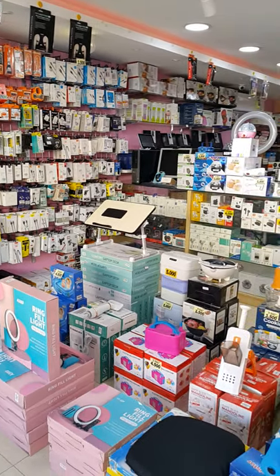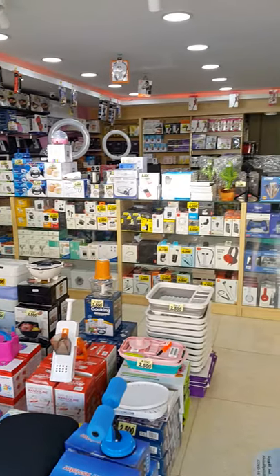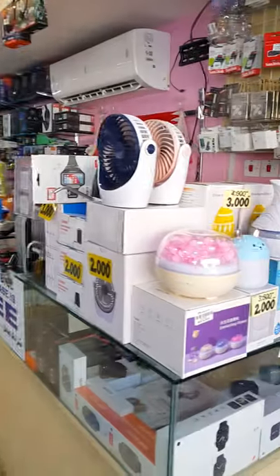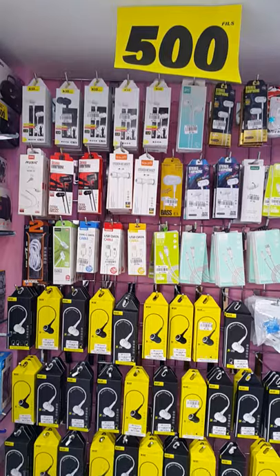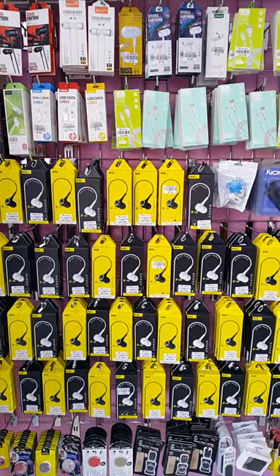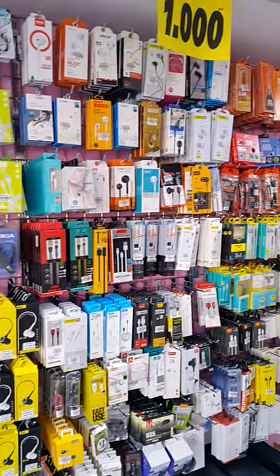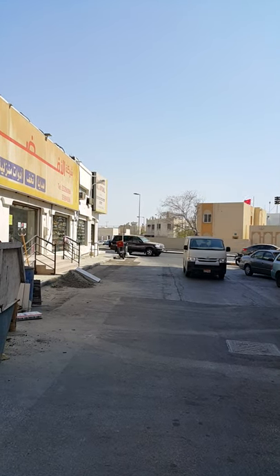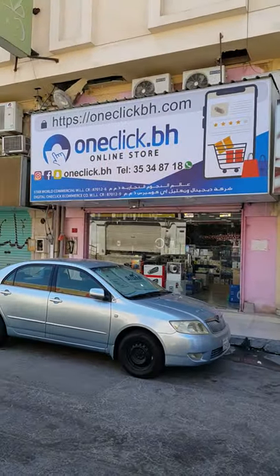Hello viewers, welcome to Oneclick.ph. We have different items starting from 500 fils or price — phone accessories, earphones, USB cables for different phones. Location: Hamad Town, 1st roundabout, Sook Walkif Road, 2nd right. Store name: Oneclick.ph.